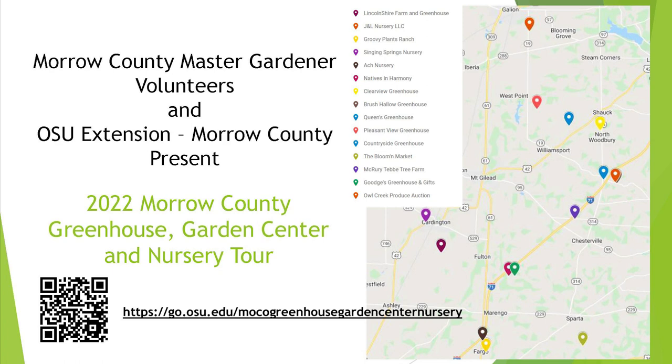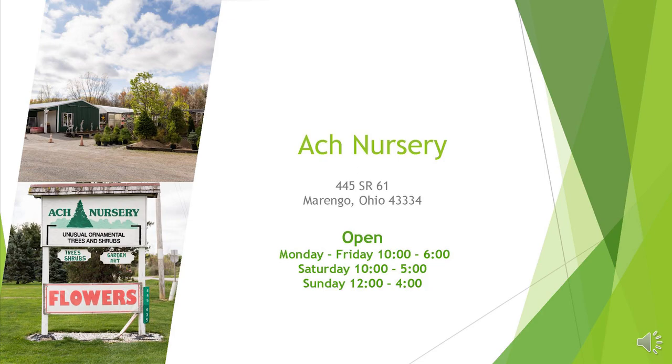I encourage you to take a look at the interactive map that I created. Through Google Maps, you can scan the QR code — it's got all the greenhouses, garden centers, and nurseries listed that I know of in Morrow County. If I've missed anybody, please let me know and I'll get you added to that list. Our first stop on the tour was at Auk Nursery, and that's in Marengo, Ohio on State Route 61.